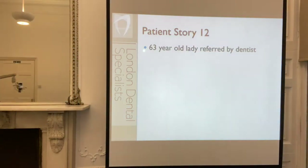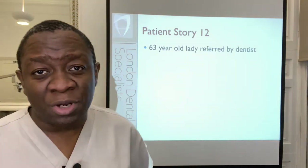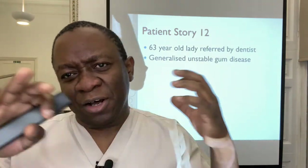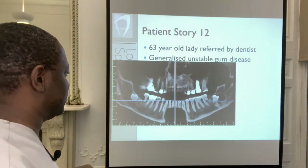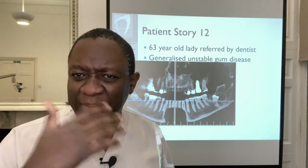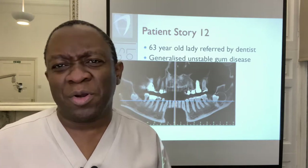It is about a 63-year-old lady who was referred to me by her own general dentist because the dentist was concerned about the widespread nature of her unstable gum disease. So we took the customary x-rays, and I'm starting by showing you an x-ray because in general this is the problem with gum disease.